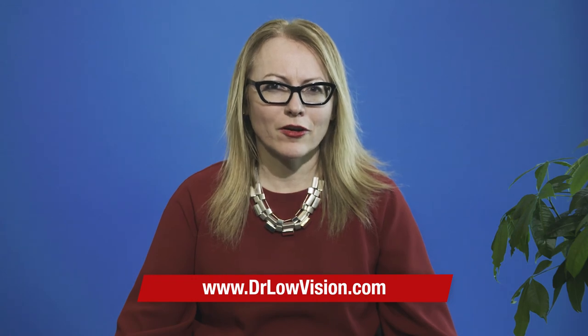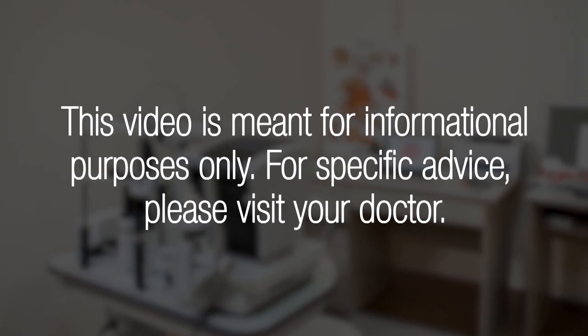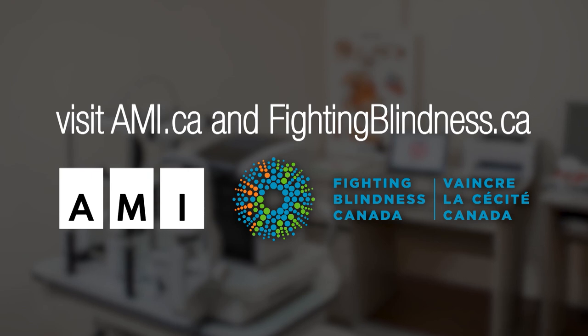If your loved one is living with vision loss, know that help may be available. To learn more, visit my website at www.drlowvision.com. This video is meant for informational purposes only. For specific advice, please visit your doctor. This video was created in partnership with Fighting Blindness Canada and AMI. For more information, visit AMI.ca and fightingblindness.ca.